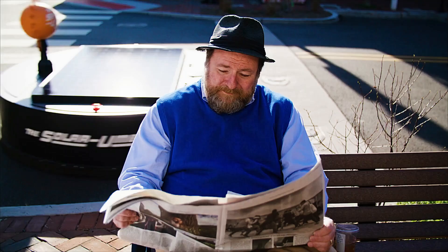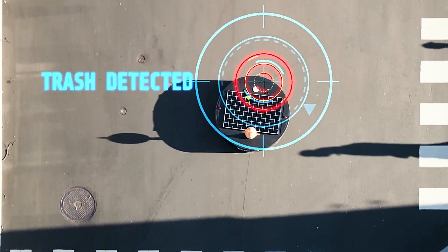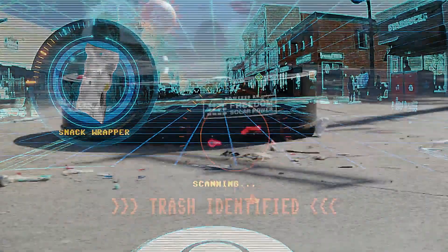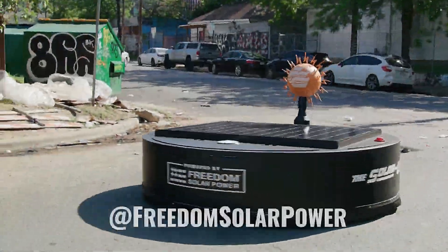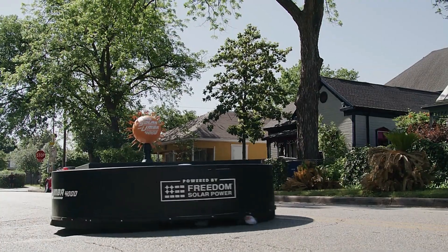It's an impressive blend of technology and sustainability. If you're keen to have this wonder in your town, reach out to the creators — but you might want to keep your plans from the local street cleaners. This innovation could mark a significant shift in urban sanitation, making our streets cleaner and our air fresher.